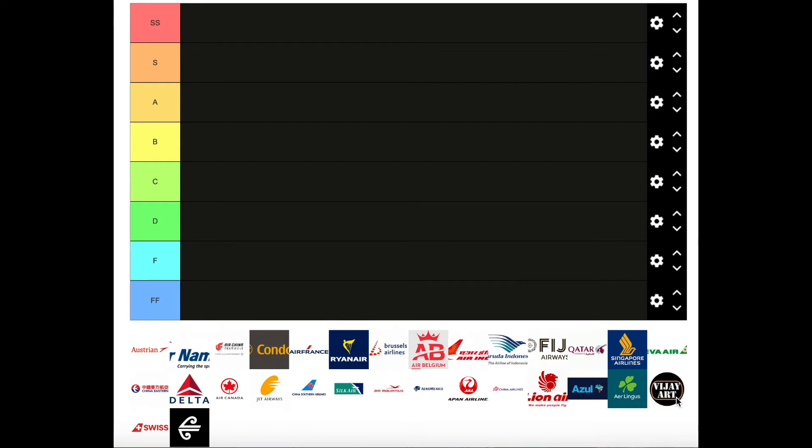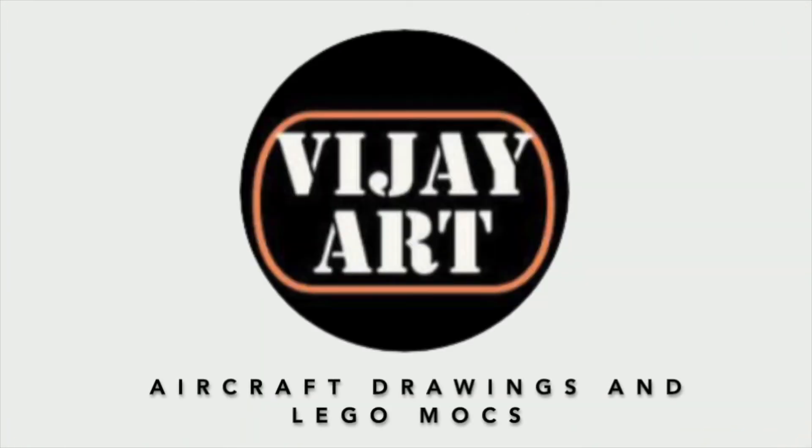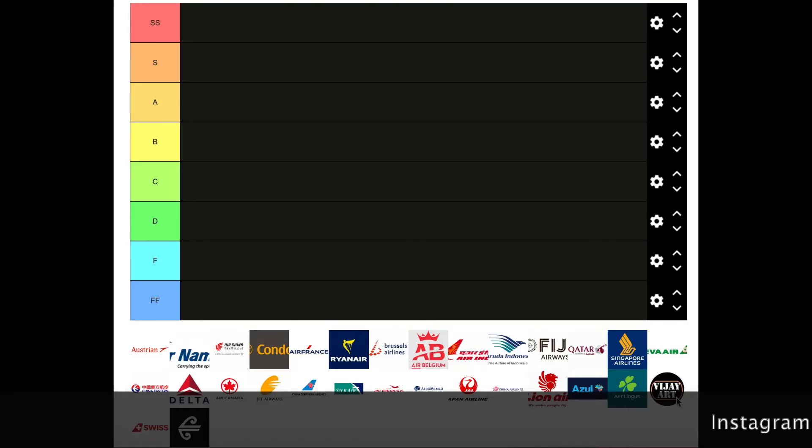Hey guys, VigeyArt here, and today I'm going to be ranking some of the airline logos. I had actually recorded this whole video and realized my microphone was off, so here we go again.